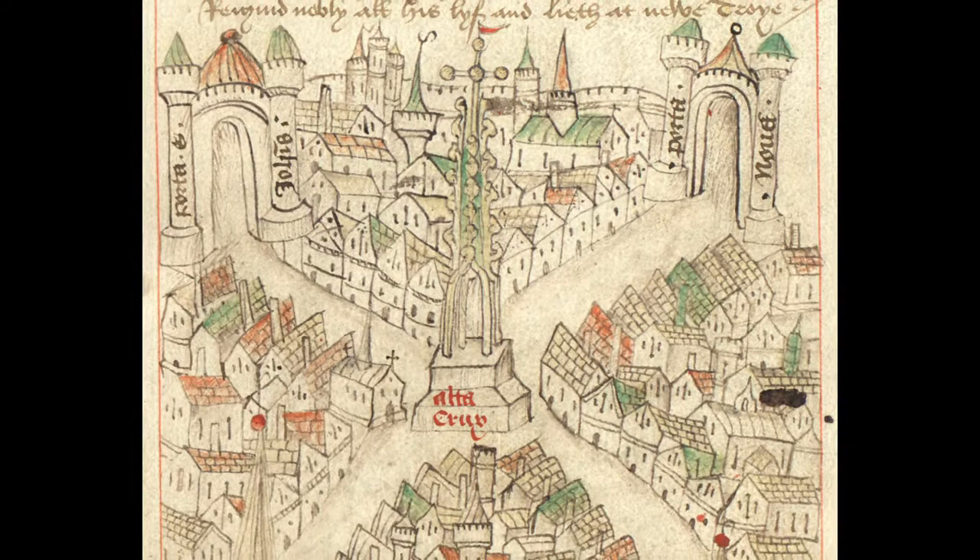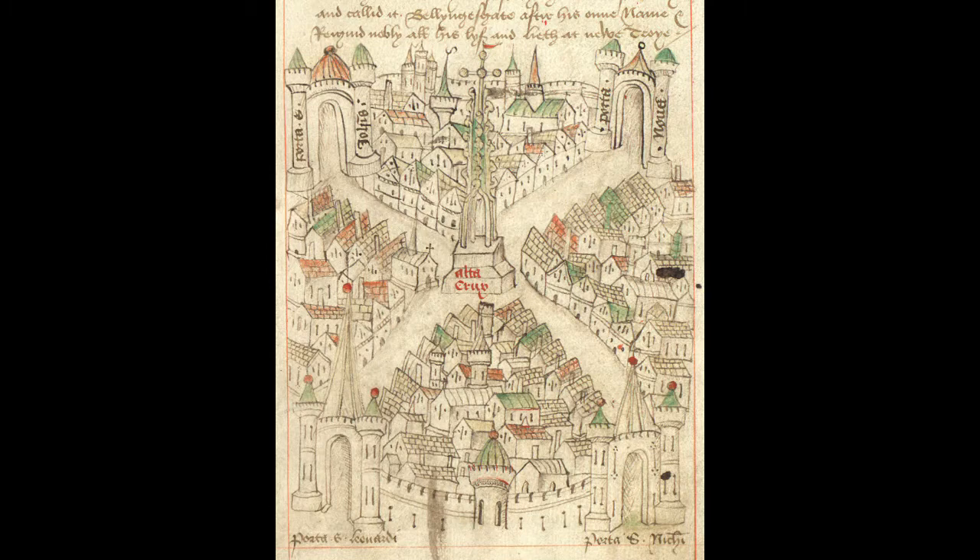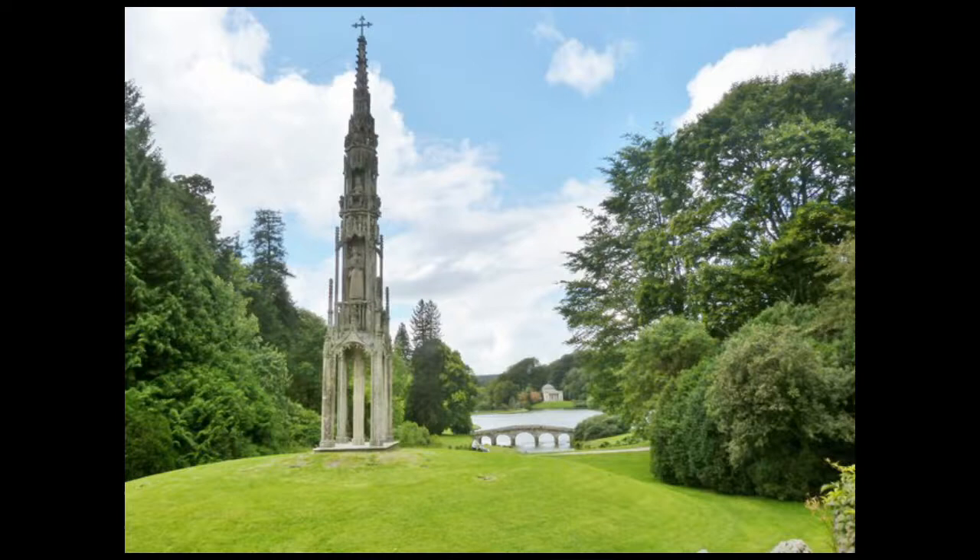The High Cross is where some criminals were taken to be publicly executed for their crimes. The High Cross isn't there today — it was taken away as people thought it was getting in the way. It was rebuilt at a place called Stourhead, which is about an hour's drive from Bristol.